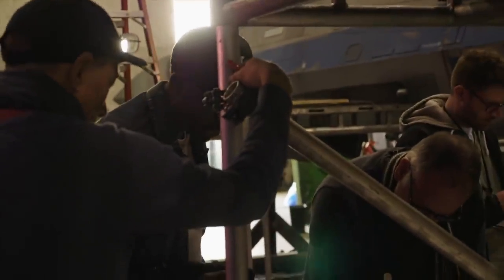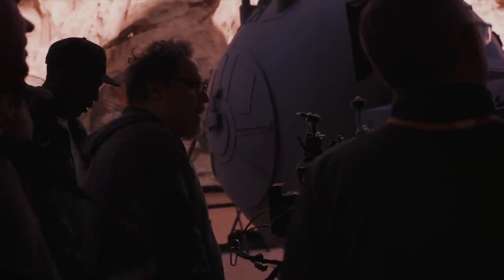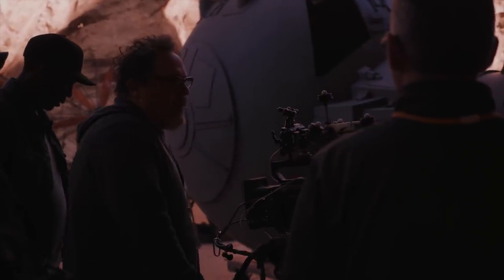You can allow your key creatives to all make decisions together so that the shots are captured entirely in camera, which allows for a better performance.